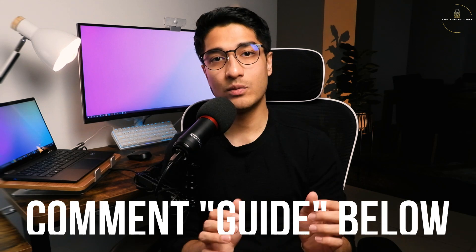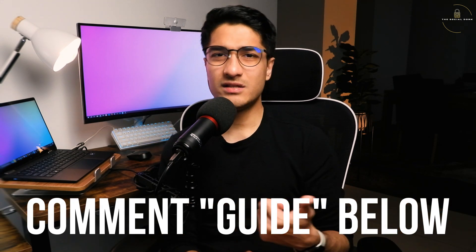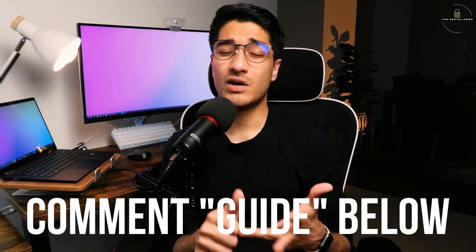Personally, I've worked on Palo Alto firewalls and I have a guide I usually use. If you want that free guide, just comment 'guide' in the comment section and I'll send it to you — it's a good handbook covering interfaces, zones, how to configure them, security policies, and more.